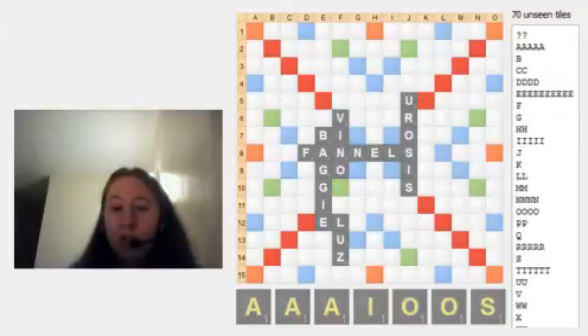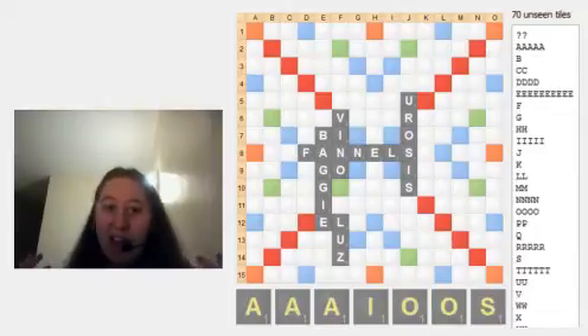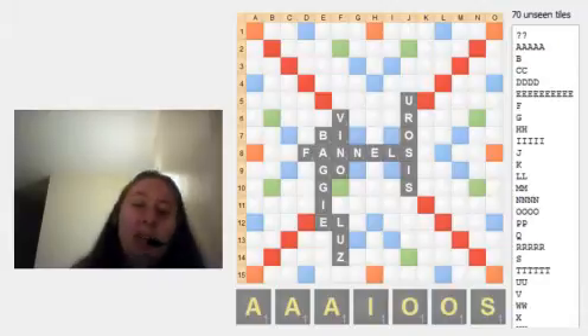The most vowels you can really get rid of is three, and then your rack leave is like A, A, O, S. You don't really want to leave something that hideous and rely on your pickup.